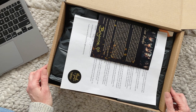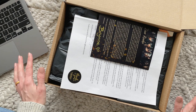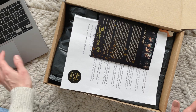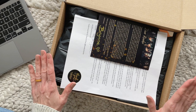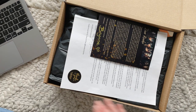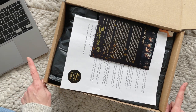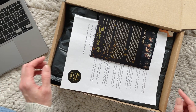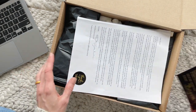I do have a coupon code — it might be five dollars off — it's 'reviewteam5'. I'll put it down in the notes so you guys can check that out. Now, this right here is their exclusive edition box and it is a complete trilogy. They had two options: the books-only box was $84.99, and this one, which includes the gifts, is $119.99.